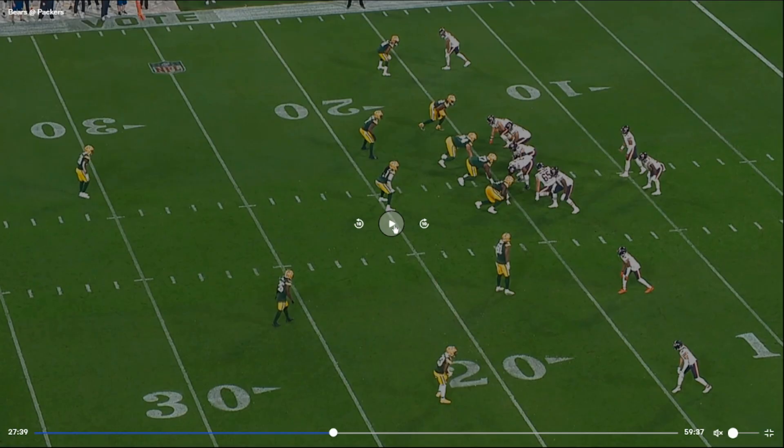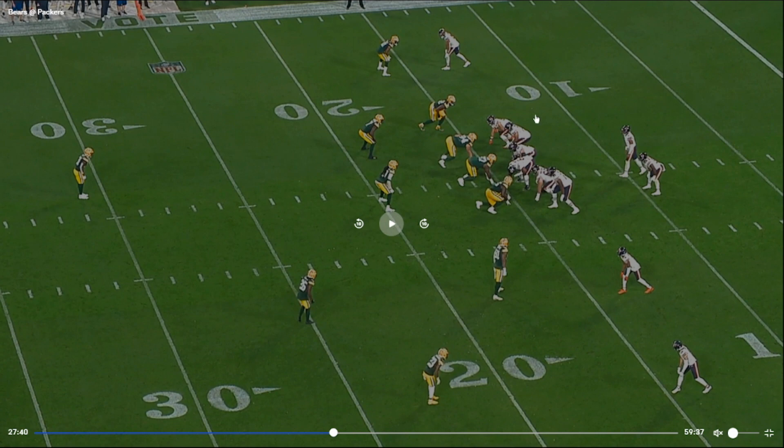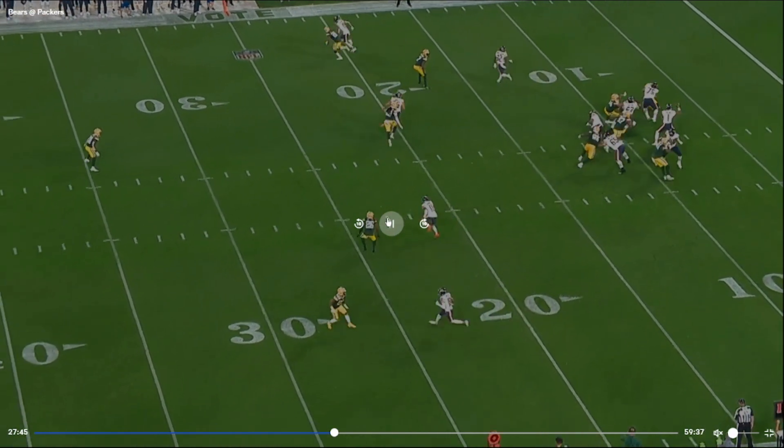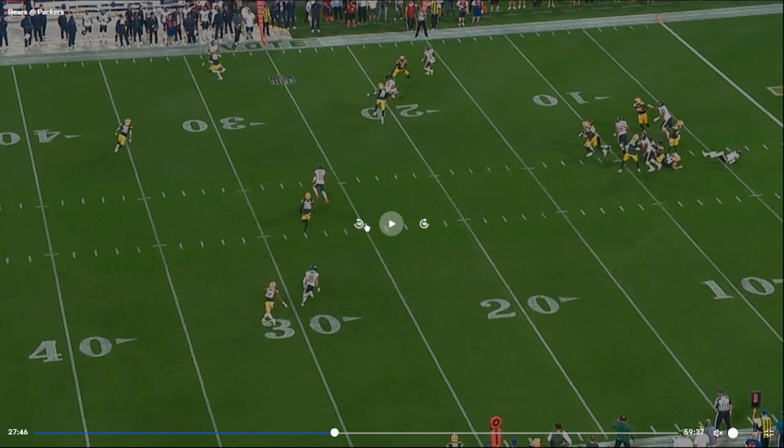So we got first down. We're in a two-by-two with a tight end. They have single high, so middle field is probably going to be closed. We got kind of an over route by Mooney and a deep dig by Pettis. Looks like a clear vertical on the back side, and then Komet running a short route, and Montgomery coming out of the backfield.